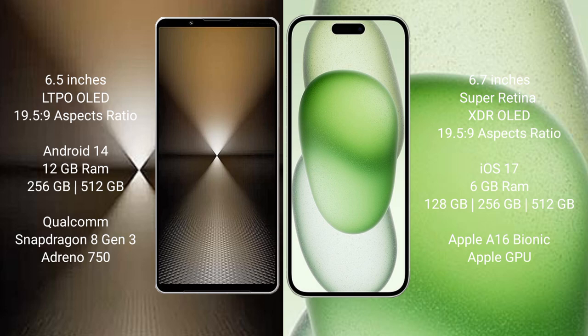Sony Xperia 1 Mark 6 runs on the Android 14 operating system. iPhone 15 Plus runs on the iOS 17 operating system.